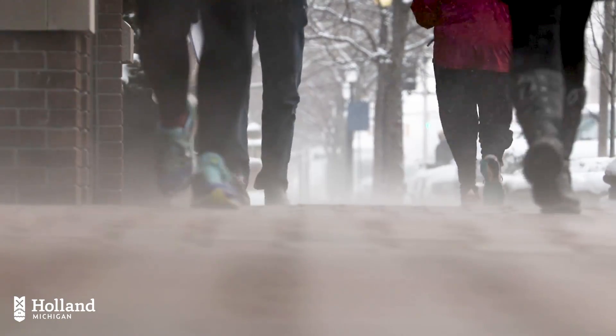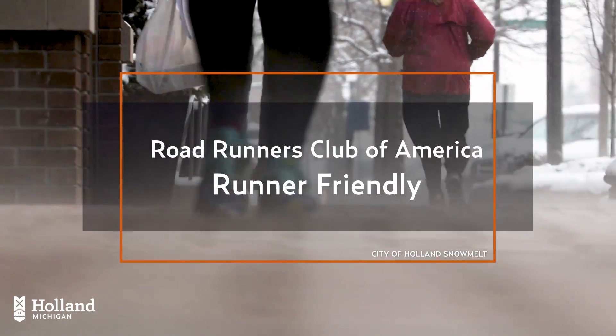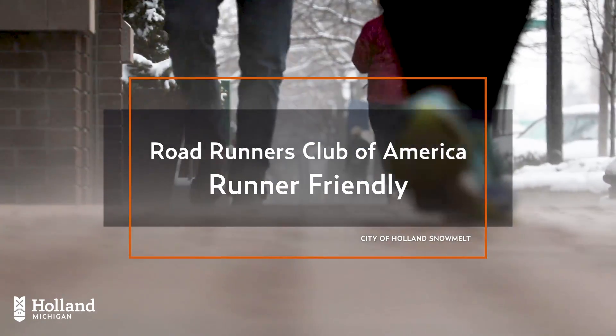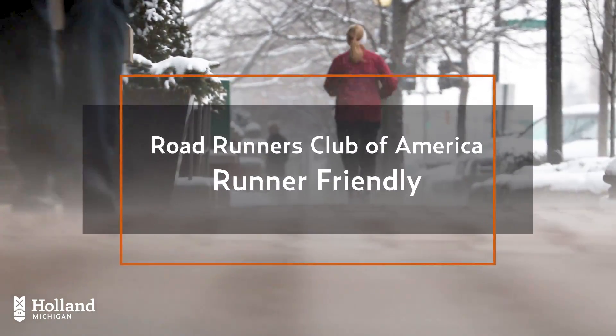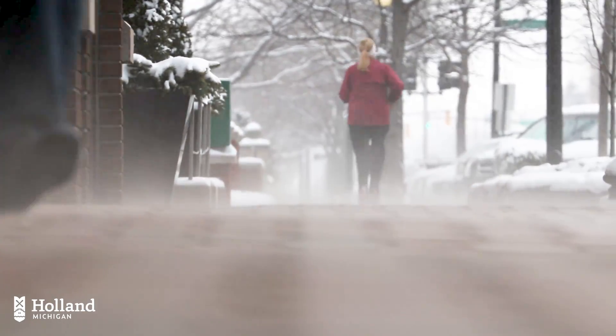Downtown Holland is thriving, earning many awards including recognition from the Roadrunners Club of America designating the city of Holland a runner-friendly community, citing the snow and ice-free routes during the winter.